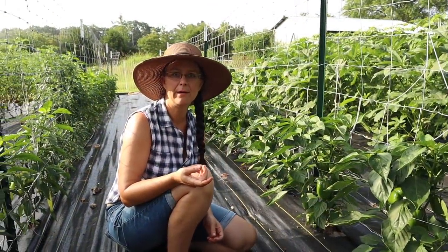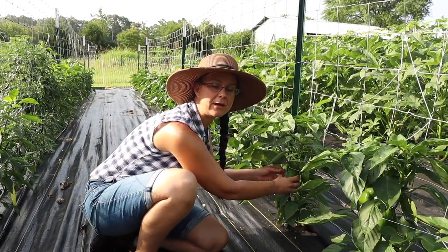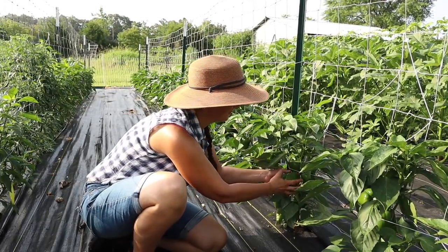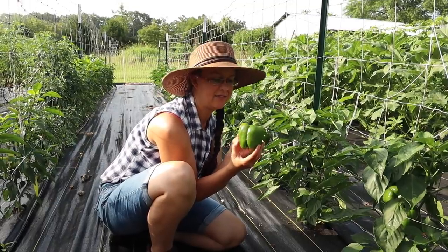My favorite bell pepper plant of all time is called the emerald giant. Last year I saved seeds, which is a good thing because Baker Creek didn't offer the seed this year. So this is an emerald giant and these are my favorite.